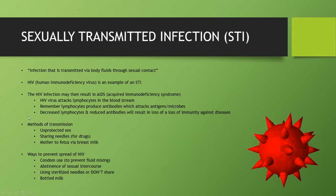Sexually transmitted infections (STIs) are infections transmitted by body fluids through sexual contact. HIV, the human immunodeficiency virus, is one example. HIV infection results in AIDS — the HIV virus attacks lymphocytes in the bloodstream. Since lymphocytes produce antibodies that attack microbes in the body, decreased lymphocytes mean reduced antibodies, resulting in a loss of immunity against diseases. Methods of transmission include unprotected sex, sharing needles such as with heroin, and a mother can also transmit HIV to a child via breast milk.